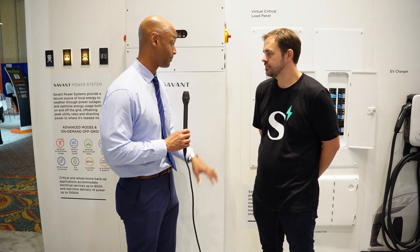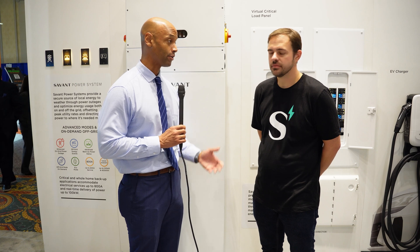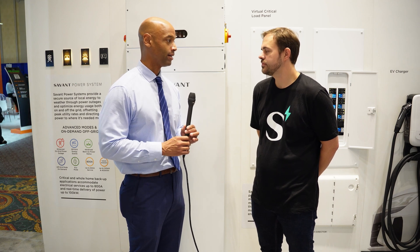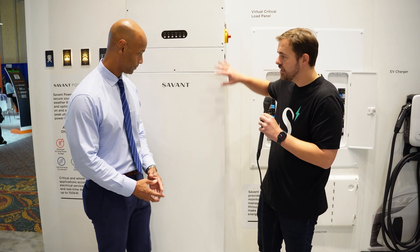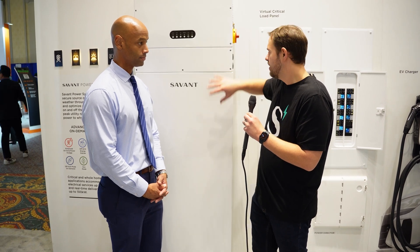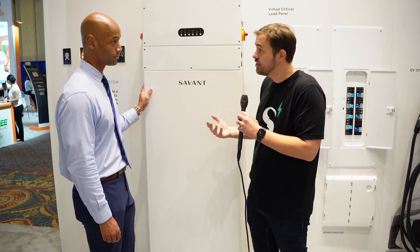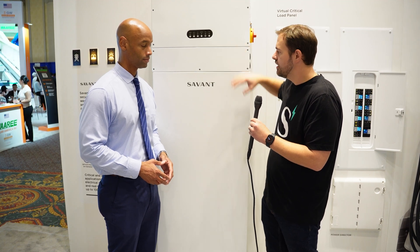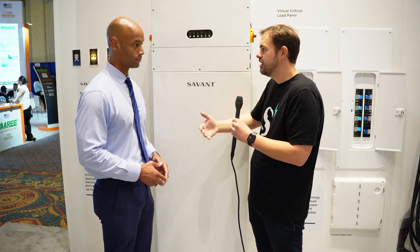This could potentially be installed by a single individual because of the modular design. In addition to the physical ease of install, because these are co-developed as a single platform solution, integration of this battery and inverter together is extremely easy — it's a plug-and-play integration. We actually send all the conductors and communication cables necessary to enable that with every single system, so an installer can get in and get out with this unit installed reliably, very quickly.